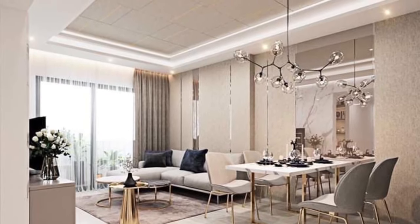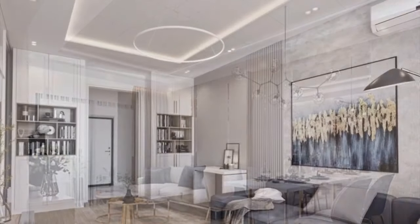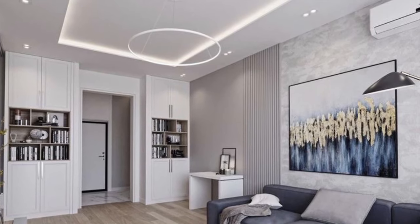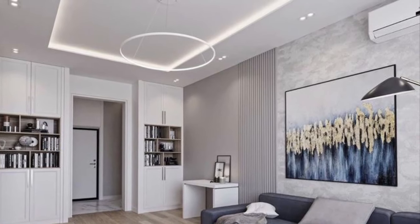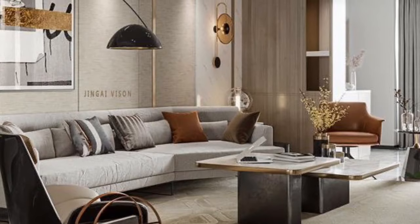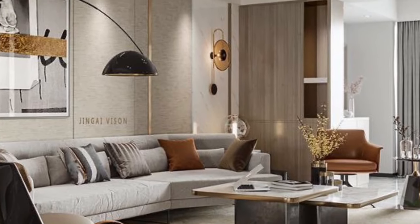For your small apartment living room, look for furniture with a small size — especially the table, which should be adjustable to the space available. For seating, you don't need many chairs; providing one long sofa and one single sofa is enough. You have to be organized and neat, and arrange them properly.